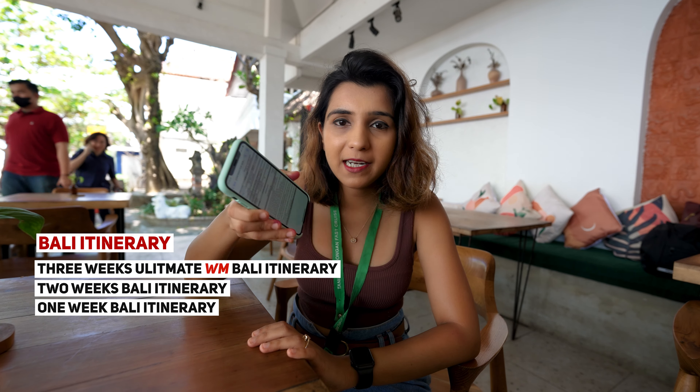The fast boat costs 250,000 IDR per person, which is roughly 1,300 rupees in Indian rupees. The best part is that after Nusa Lembongan, the drop-off is included. We had pre-booked our fast boat, so this was all confirmed. I have included the pre-booked contact details in our itinerary.